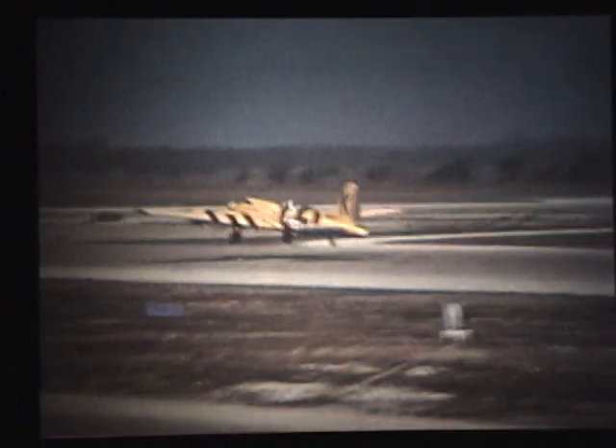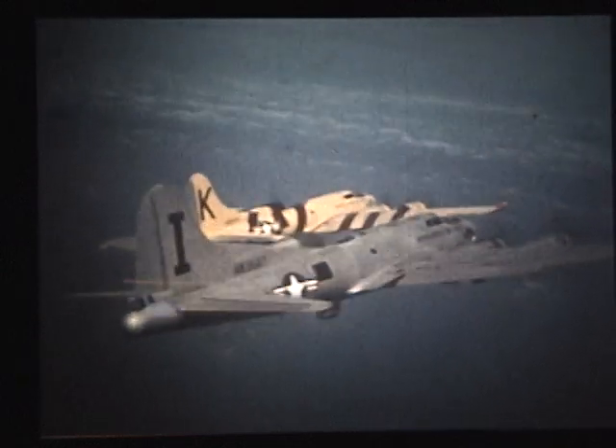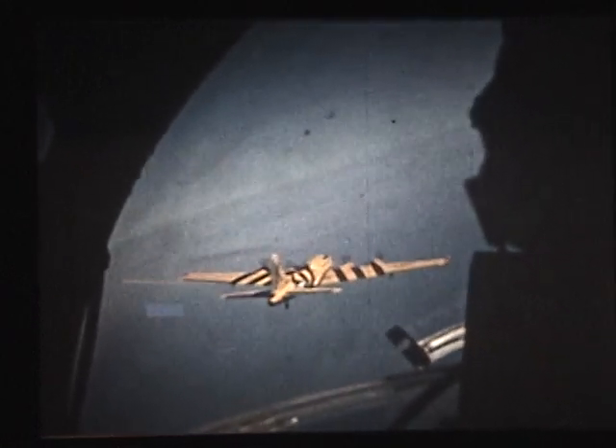In a typical firing sequence, a B-17 is used as a drone. The mother plane and drone rendezvous to start a simulated attack on the Norton Sound. The drone is controlled from the B-17 mother plane as the formation heads out to sea. When the firing range is reached, the mother plane will take up a position several miles from the target drone.